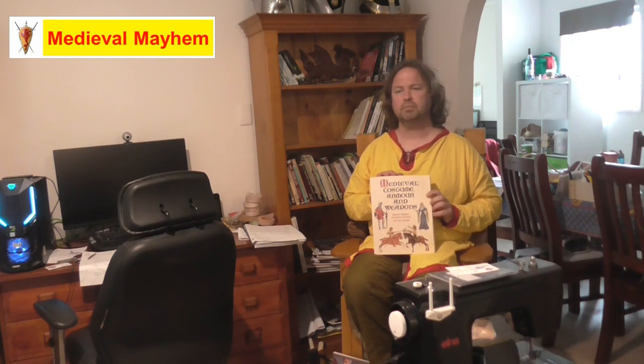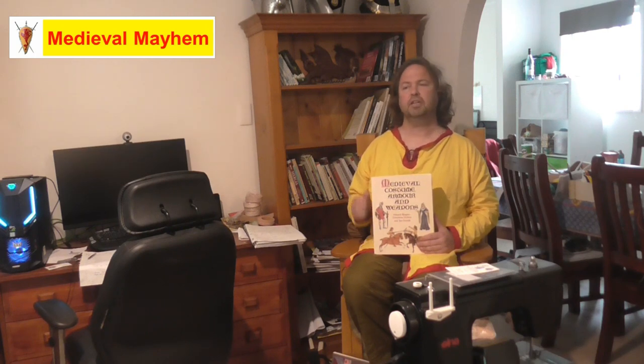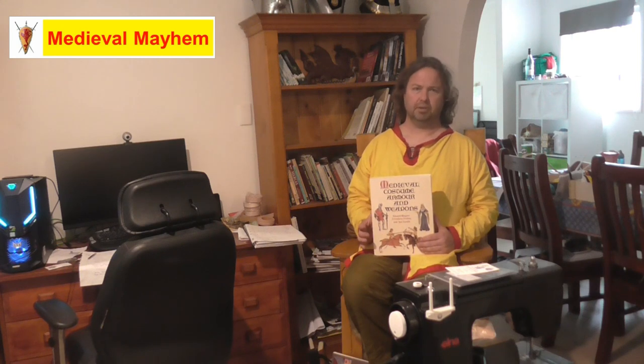Medieval armor is not cheap to purchase, so when you do get it wrong and someone says you can't have that item or this group doesn't allow it, it can be really disheartening. As a re-enactor, I believe we have a responsibility to guide and mentor new people — to provide them with good resources, encouragement, and guidance on what is acceptable, but to do it in a constructive way rather than a critical way.